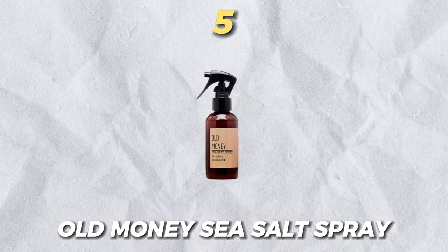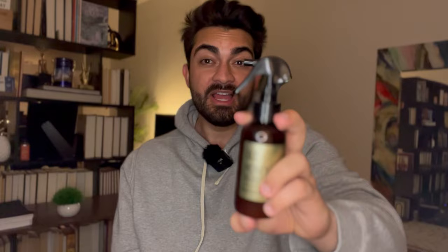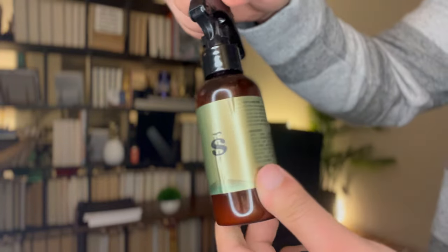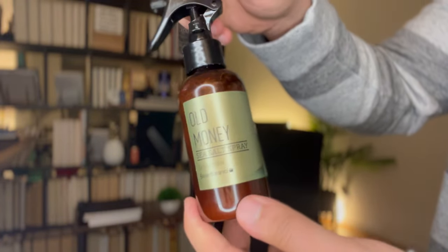Number five is Old Money Sea Salt Spray by Beard Brand. This is my favorite bottle — it's almost like a water gun design. I like it a lot; it looks sleek and great. This one has the best scent out of all the others on this list. I've used Beard Brand products before, specifically their Old Money scent beard oil, and I bought this so my hair would smell the same.